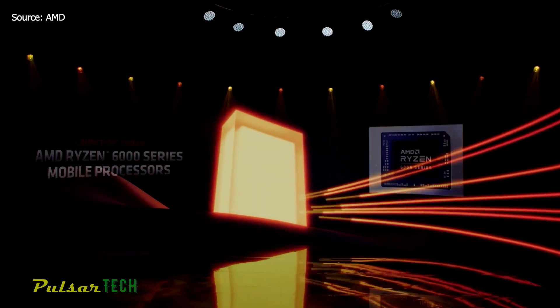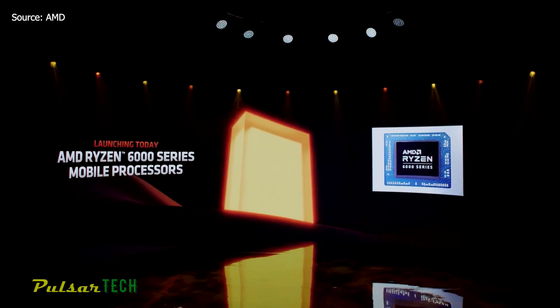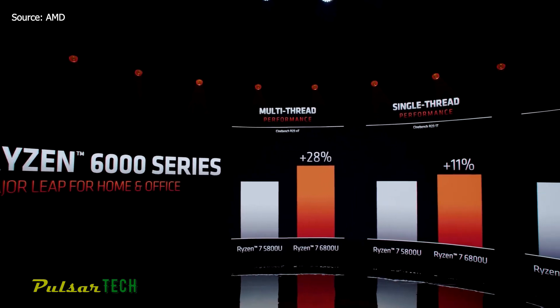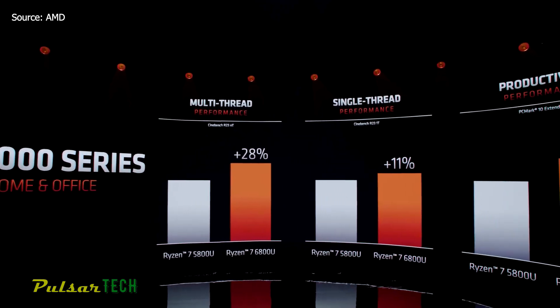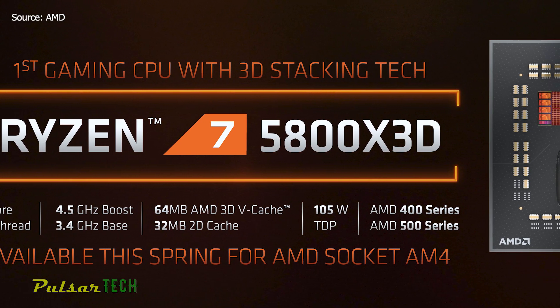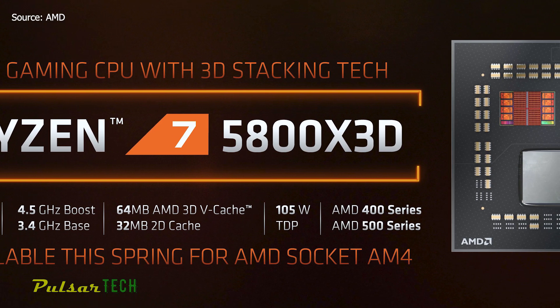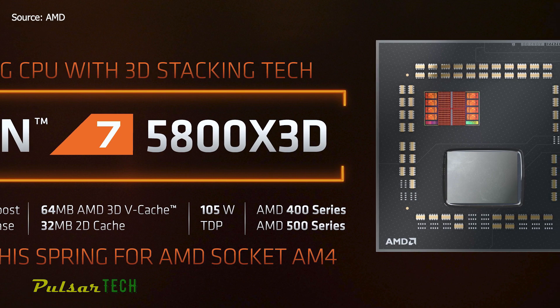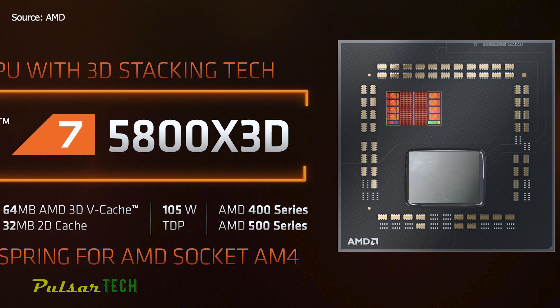AMD has also announced its Ryzen 6000 Rembrandt mobile chips with a Zen 3 Plus CPU architecture, RDNA 2 graphics, and a 6nm process. The Ryzen 7 5800X3D is the first AMD chip to come to the consumer market with its 3D vCache technology, though AMD already uses this stacking technique on its Milan X processors for the data center.